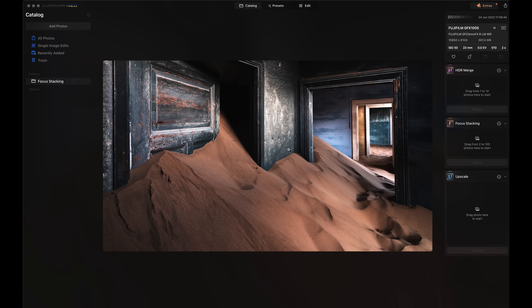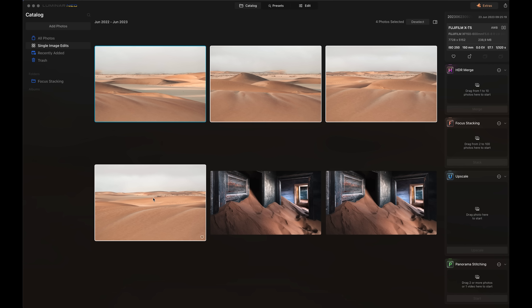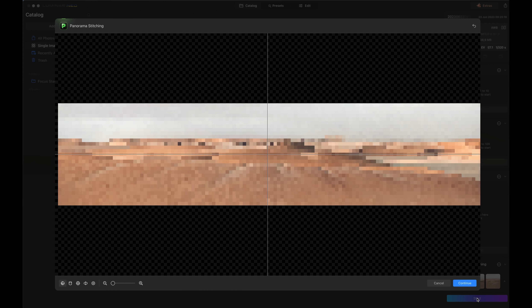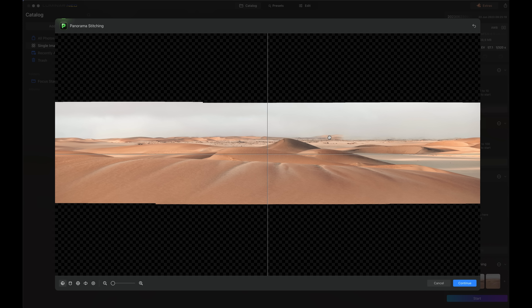There's also a panorama stitching tool which works in the same way — we just select the images that we want to stitch, choose these four here, drag them over into the pano stitching panel, then click Start. And you can see that's made a really nice job of stitching those four images together.